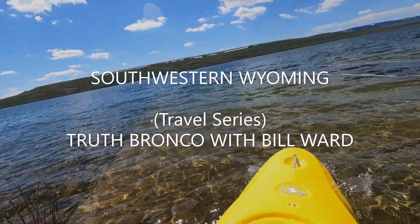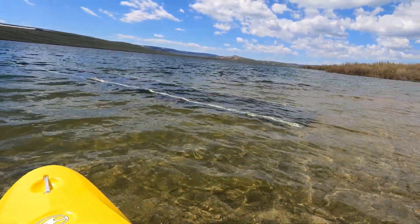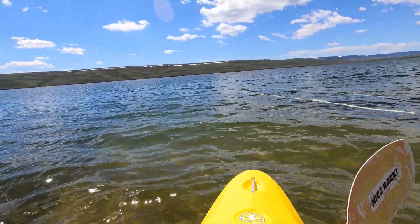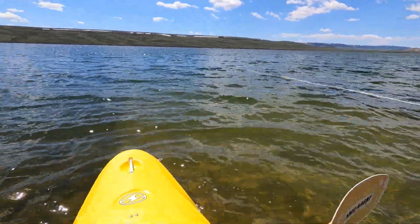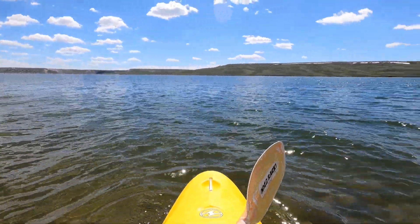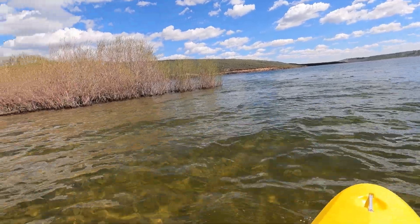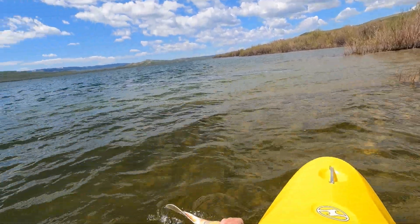Lake Viva Naughton. This is in southwestern Wyoming. Two days ago I was in southwestern Arizona — temperature was 111 degrees. Two days later I'm here in southwestern Wyoming, nearing my ascent into the Rocky Mountains. Last night I got out of my tent and I could see my breath. Big difference.